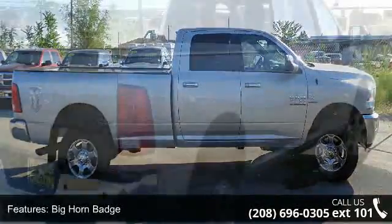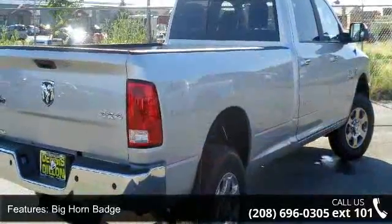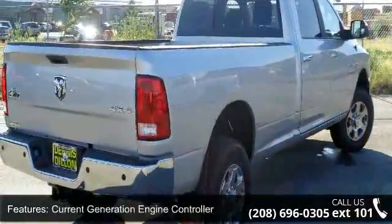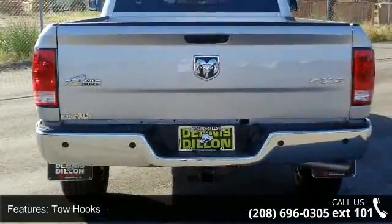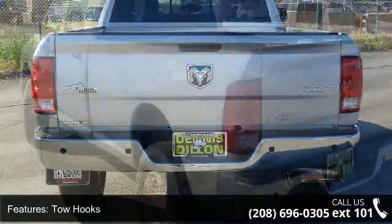Some of the top features included with this vehicle are Big Horn Batch, Current Generation Engine Controller, Tow Hooks, 115V Auxiliary Power Outlet, Folding Flat Load Floor Storage.